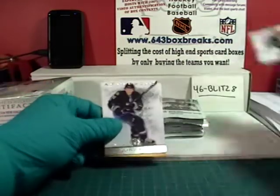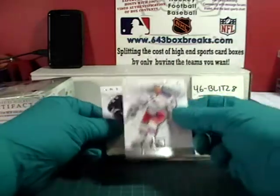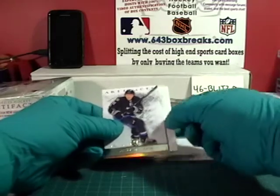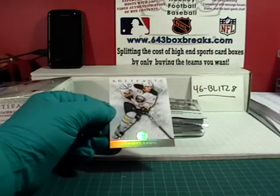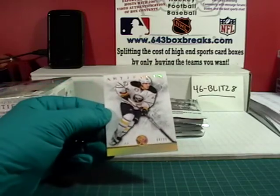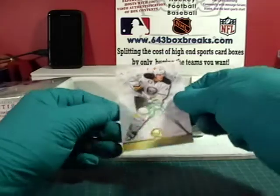From the back we got Horton, the spacer, Dubinsky. Marion Hossa. And for the Buffalo Sabres we have a Tyler Ennis Spectrum Parallel, 24 of 25. Buffalo is property of Devilish Demon — congratulations, that card is yours as well.